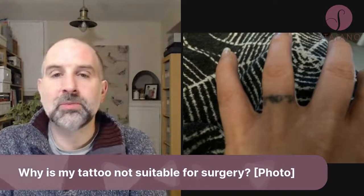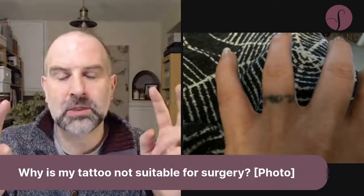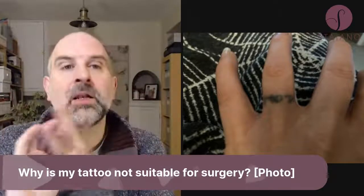So why is my tattoo not suitable for surgery? The two things about tattoos are the size and the location.